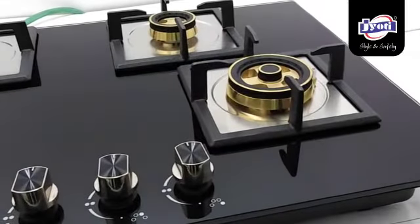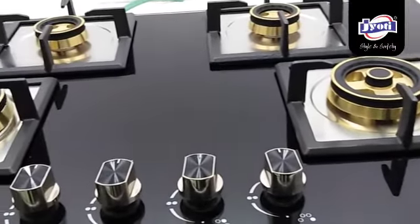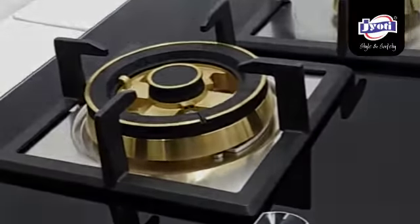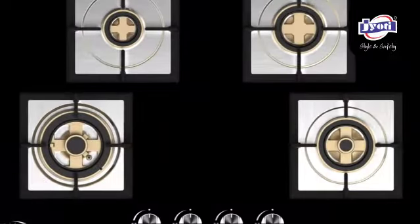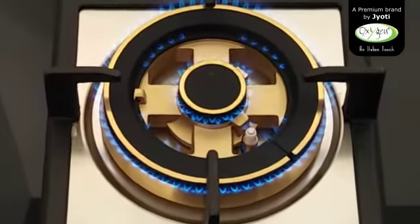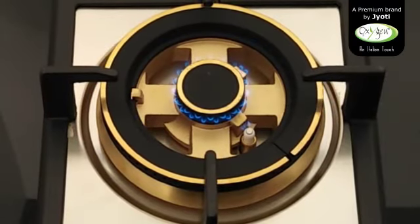First brand in India to successfully launch built-in hobs with actual Indian burners. A big revolution was brought in the built-in hob industry with this introduction, which has helped our Indian consumers to get the right kind of flame needed for our chapatis and subzi. The dual and triple flame brass burners with center heating are internationally designed especially for India.